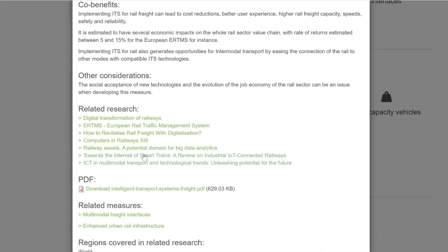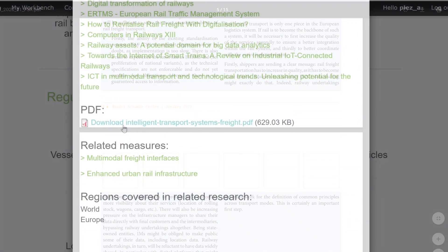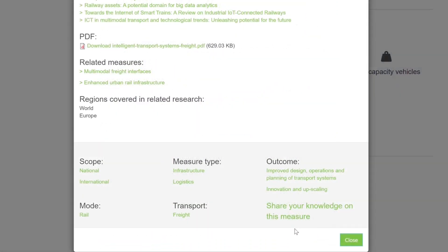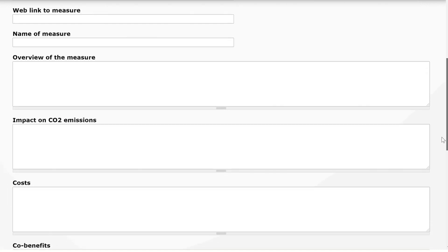Related research on a measure is linked directly from the tool. When you have found what you need, you can download it or share it with colleagues. You can also propose more climate actions for review and inclusion in the tool, or provide additional case studies.